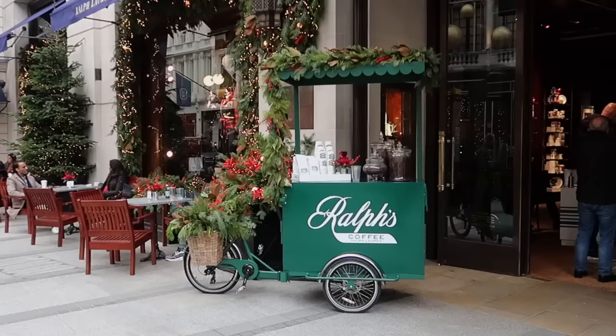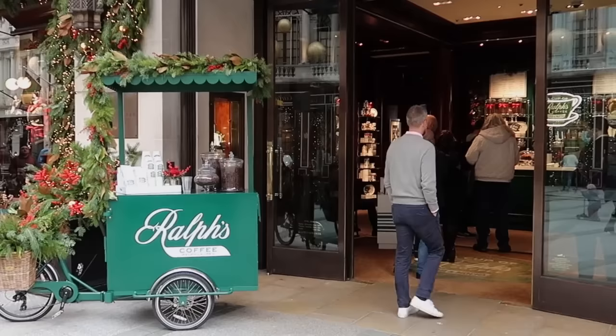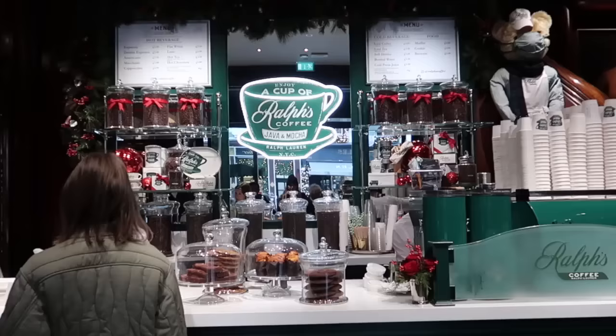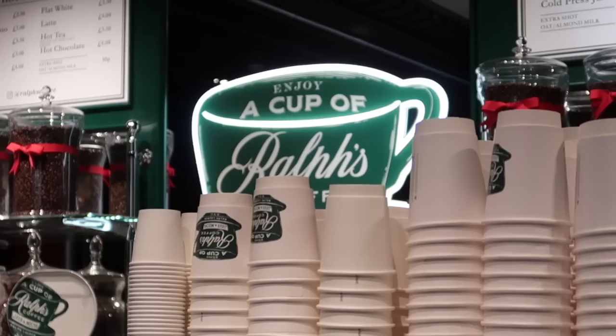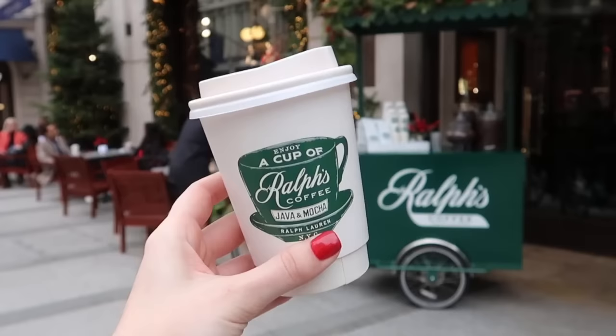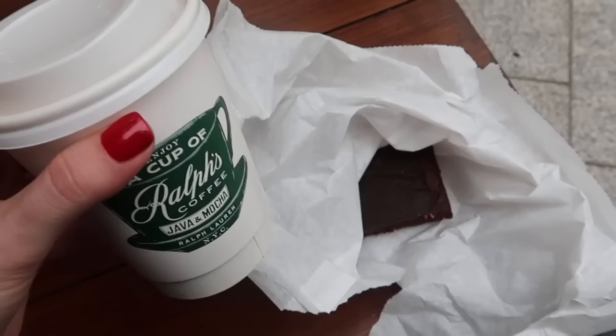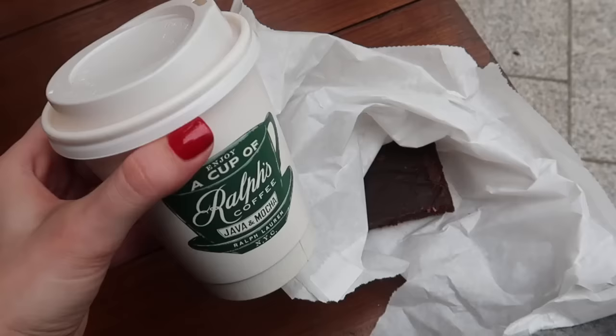I'm just outside the Ralph Lauren store on Bond Street, and I've always wanted to try the coffee from their coffee shop. The queue is quite long but let's go inside. I have such massive New York vibes in here! No tables are available so I'm sitting under the Christmas tree. I got a latte for four pounds and a brownie for four pounds - eight pounds for coffee and a snack.